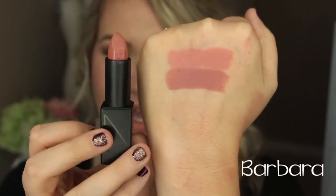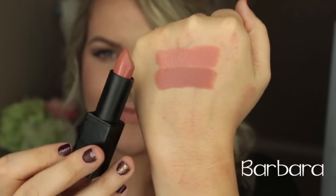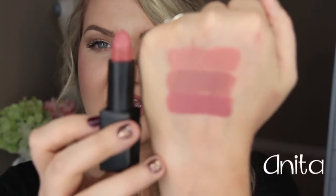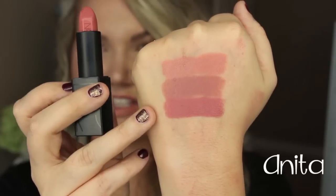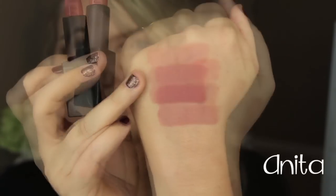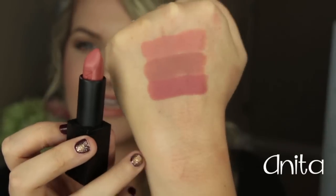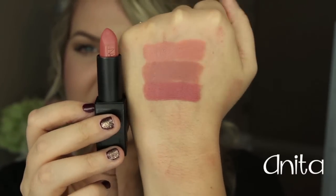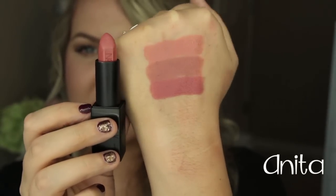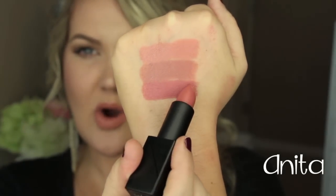Barbara still has that peachy tone, but a little bit more pink than Raquel. This is Barbara — beautiful shade. This one was sold out on Sephora's website for a very long time when they first launched; I believe it's back in stock. Next is Anita, which is another one that I absolutely love. As you can see, it's very different from Raquel — it definitely has more pink to it than Barbara. Anita is a beautiful, deepened rose shade, but still in the nude neutral family. Practically your lips but better, and extremely pigmented — that was just one swipe.